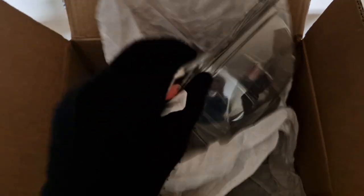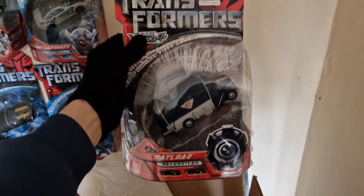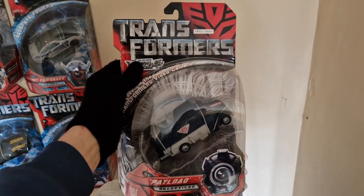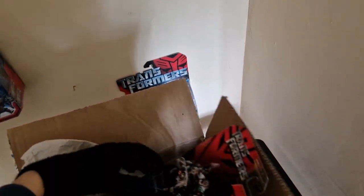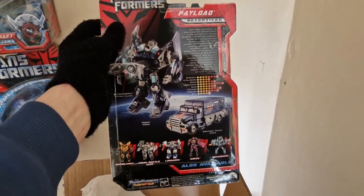Our first figure is the Japanese exclusive Payload. There he is — this is our second Japanese exclusive from the 2007 movie. As we spin the box around for those who want to see it, there he is.